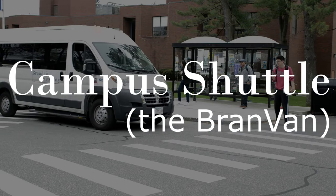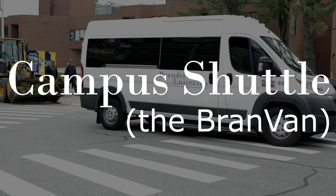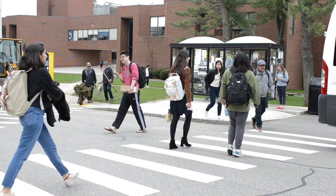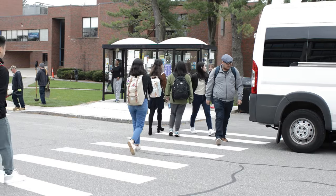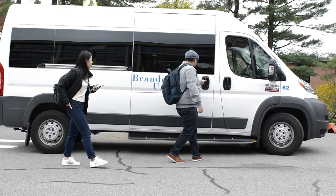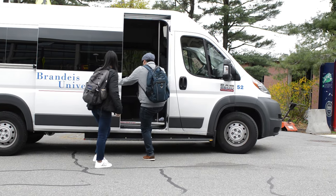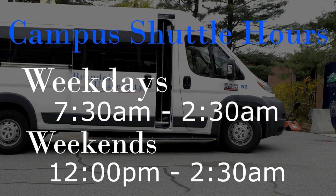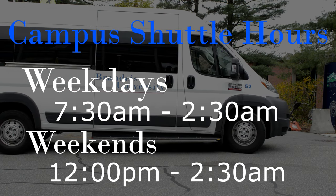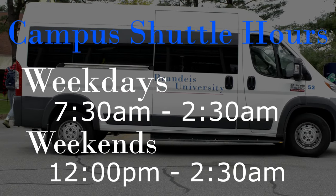First is the Campus Shuttle, or the Brand Van. With multiple vans each day running 15-minute routes around campus — from the Charles River Apartments to the Rab Steps — the Brand Van is the quickest, easiest way to travel around campus. Hop on at one of the many stops, including the bus stops by the Rab Steps, and quickly zoom around campus to your next class or back to your residence hall. Weekdays, the Brand Vans run from 7:30am to 2:30am at night, and on weekends they run from noon to 2:30am.